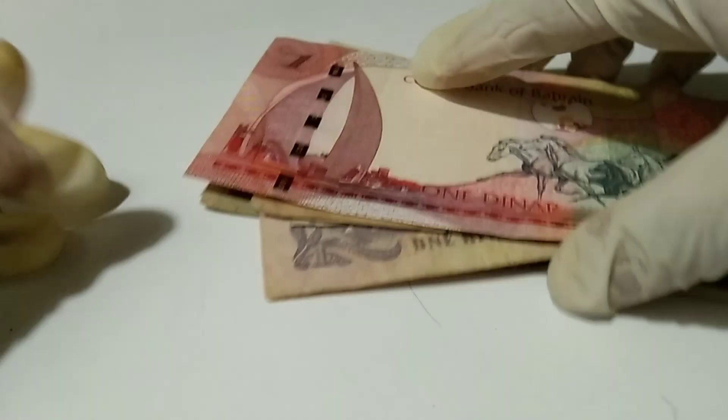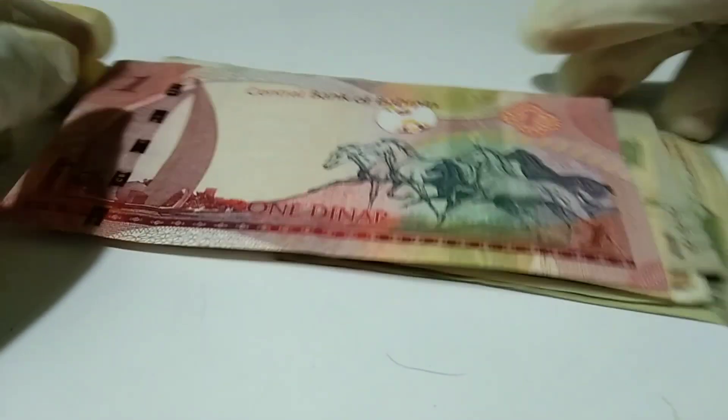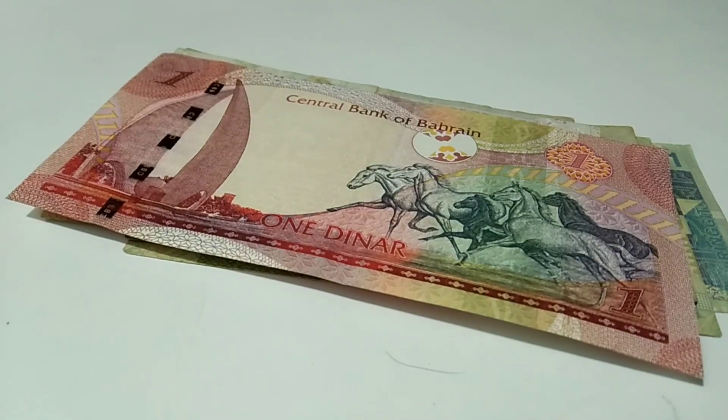And these are all one denomination currencies from different countries. Thank you for watching my video.